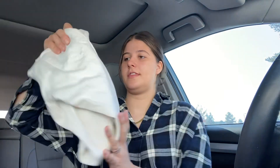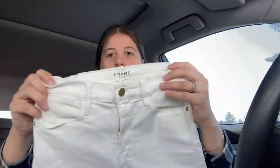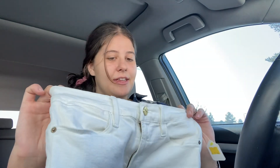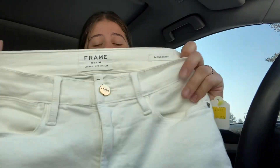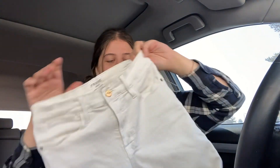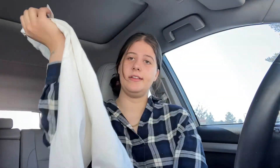So the first thing is these — a pair of Frame denim, size 28, and they're the Lehigh Skinny. I will only really pick up Frame jeans if they're like a size 27 and up now. The fact that these are size 28 and they're white with no stains I can see so far — I looked in the store, obviously the lighting's not that great inside. They're actually super stretchy as well and look really nice. I will probably list these for $50 and then go from there.